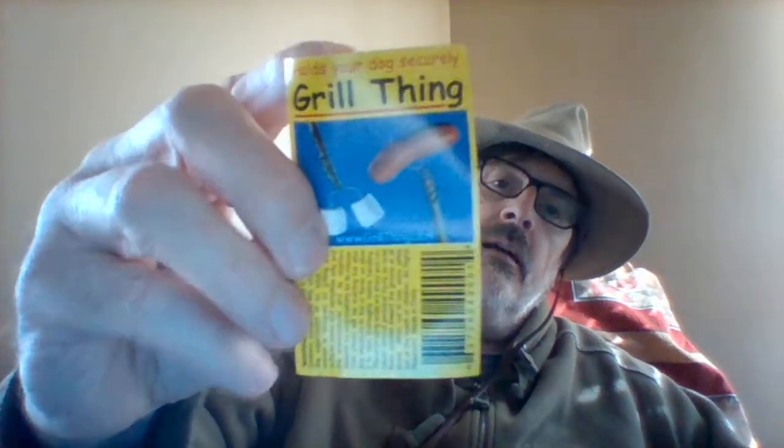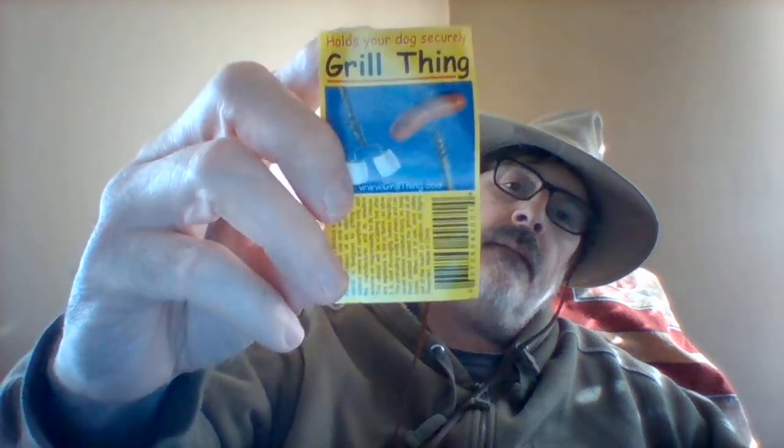I'll show you this one more time here, and in the back.